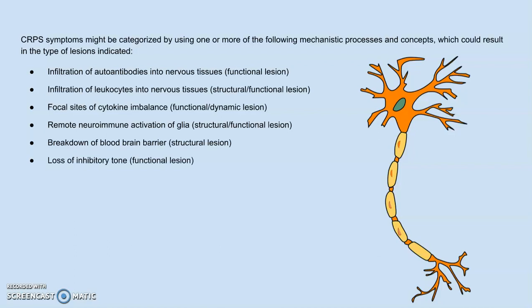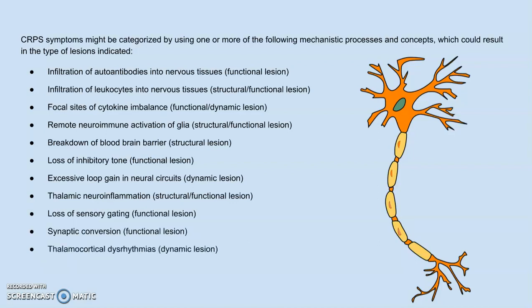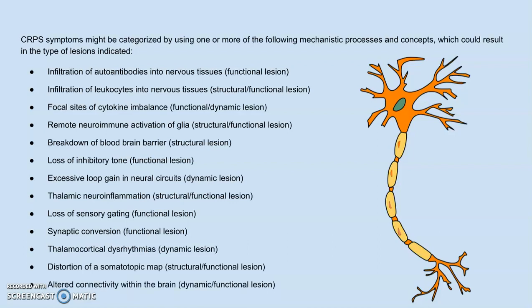Further categories include: excessive loop gain in neuronal circuits, a dynamic lesion; thalamic neuroinflammation, both structural and functional; loss of sensory gating, functional; synaptic conversion, functional; thalamic cortical dysrhythmia, dynamic; the distortion of the somatotopic map, structural and functional; and altered connectivity within the brain, which is dynamic and functional. So if you're experiencing particular symptoms of dysfunction, you can consider what areas of the brain might be being damaged to produce that response.